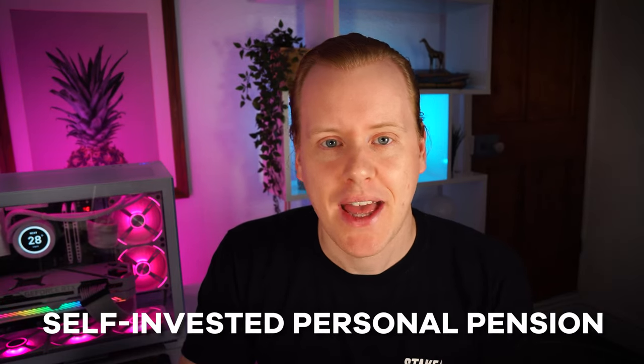Hey guys, so here by popular demand is my best SIP provider for 2023, more better known as self-invested personal pension. Pensions are important and we should all be contributing, because for most of us when we contribute we'll be getting a 20 to 40% bonus, which is crazy. Yes you're taxed on the way out but the money you put in as it grows is really beneficial.